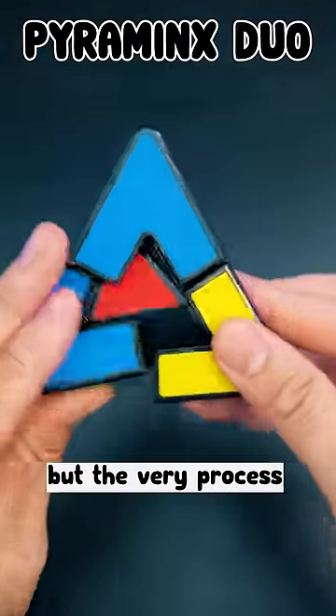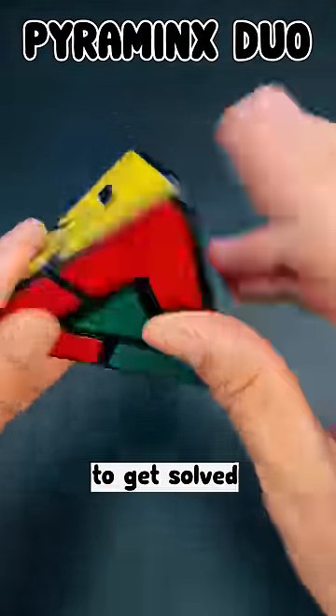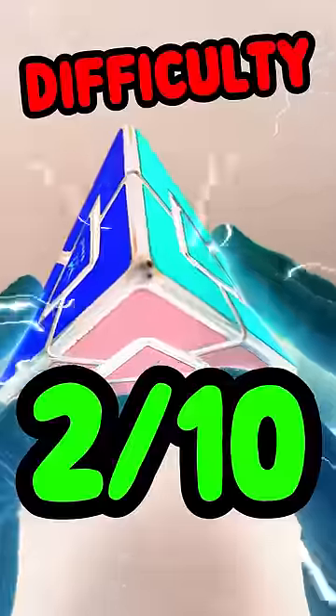Let's rank my triangle puzzles. Pyraminx Duo — looks tricky, but the very process of scrambling it sometimes causes it to get solved. Difficulty: 2 out of 10.